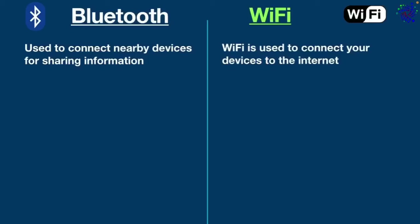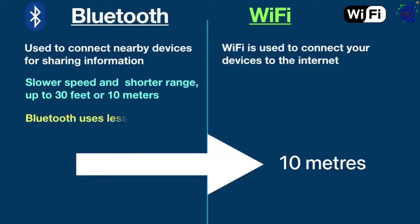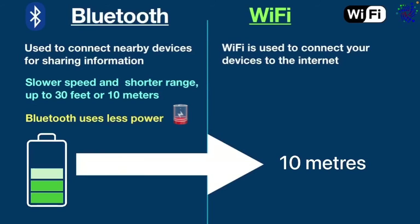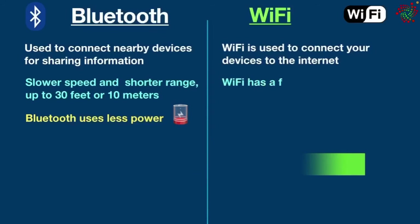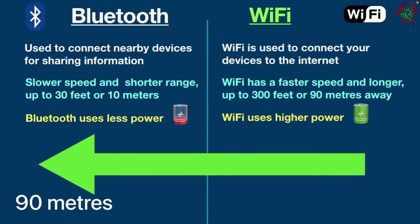Another significant difference is speed and range. Bluetooth has a slower speed and shorter range, usually up to 30 feet or 10 meters, because Bluetooth uses less power. On the other hand, Wi-Fi has a faster speed and longer range — you can typically connect to a Wi-Fi signal from up to 300 feet or 90 meters away, because Wi-Fi uses higher power.